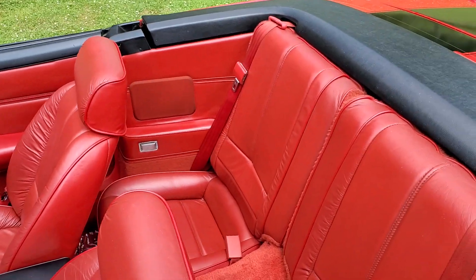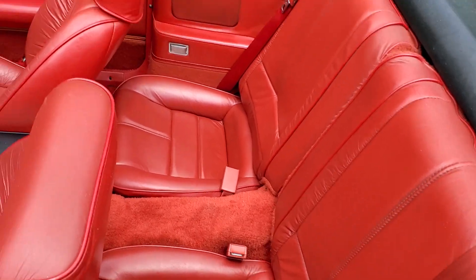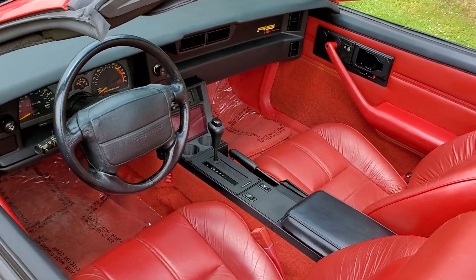The interior is again all original and in gorgeous condition.